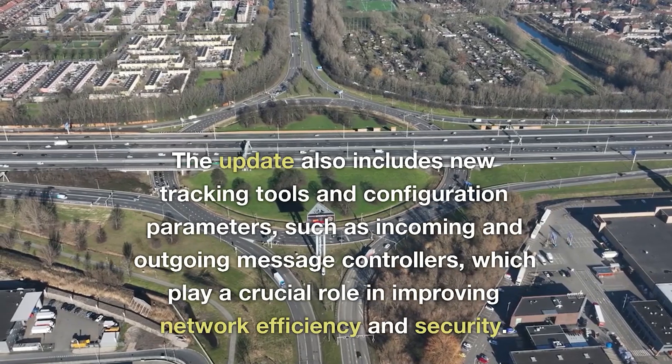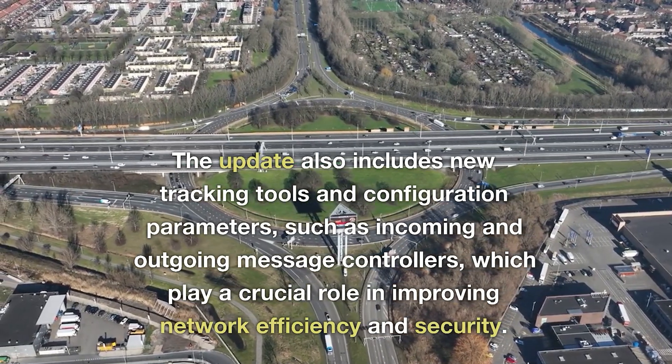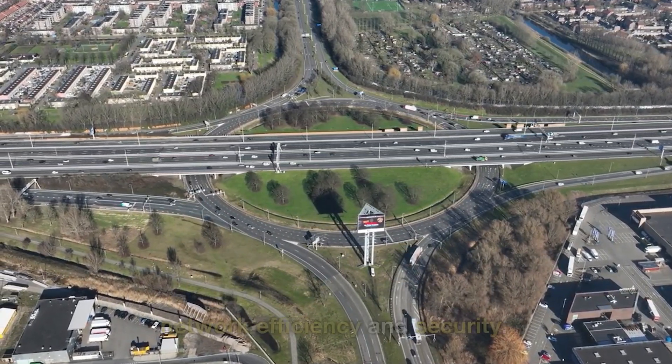The update also includes new tracking tools and configuration parameters, such as incoming and outgoing message controllers, which play a crucial role in improving network efficiency and security.